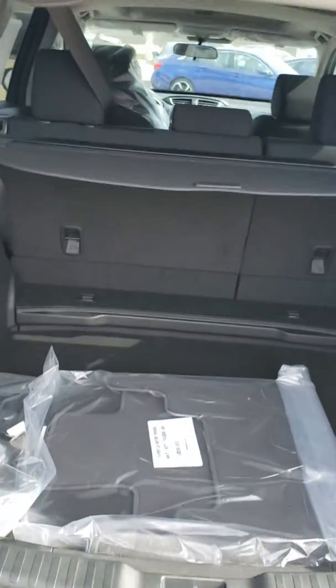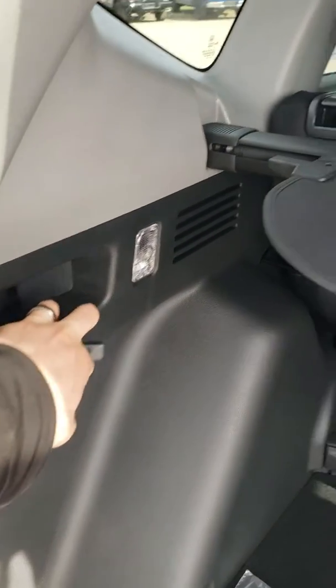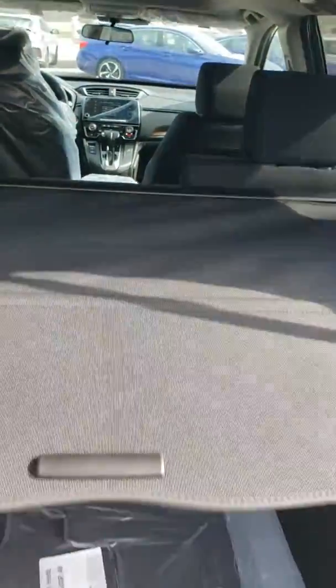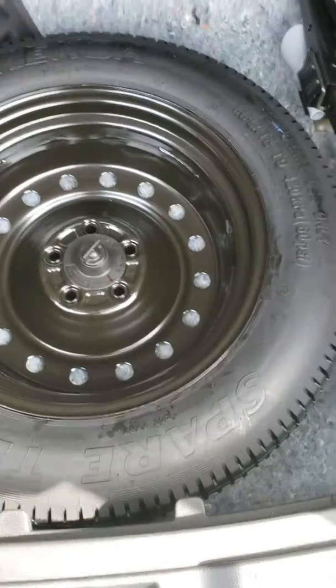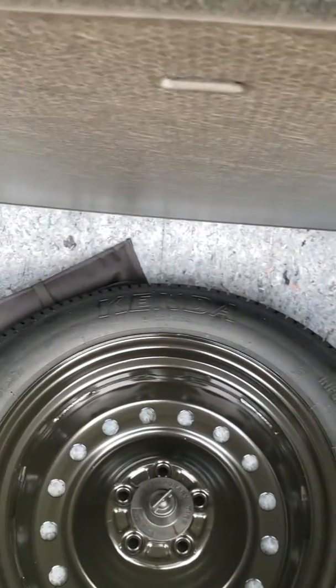Lots of room in the trunk. Pull this lever, seat drops. Privacy screen to hide your groceries from anybody. Spare tire, jack, oil funnel — all your tools.